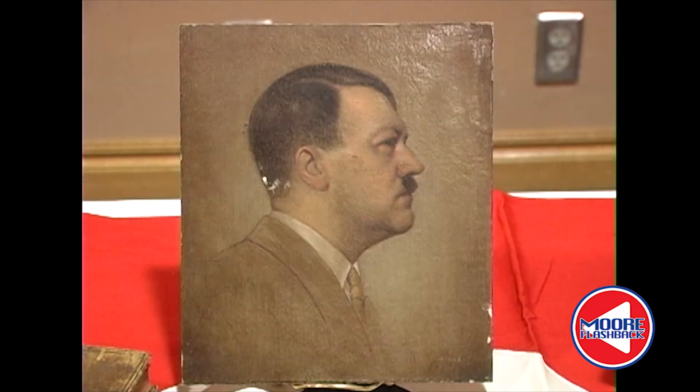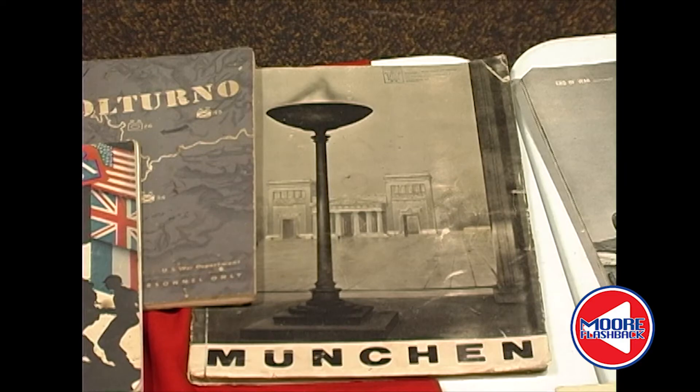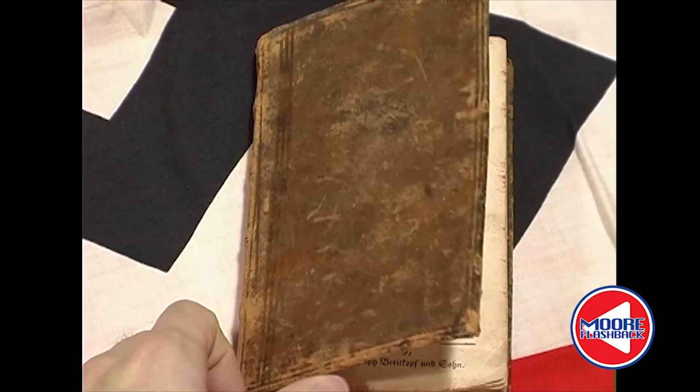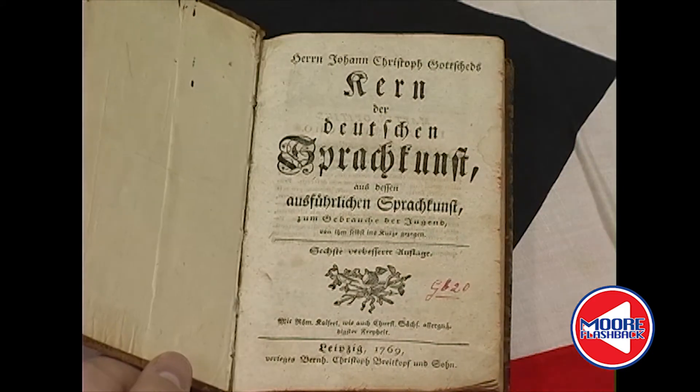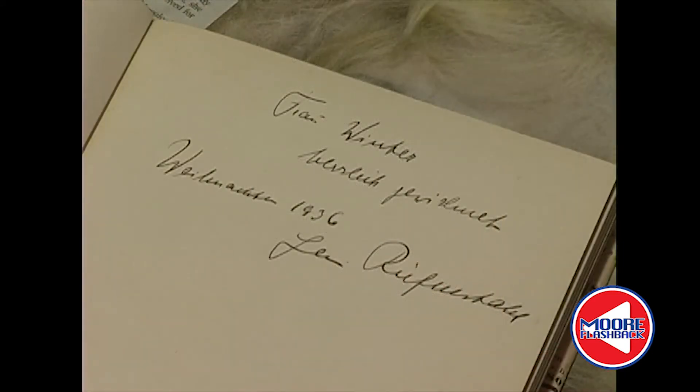Other items uncovered by Edwin included a portrait of Hitler painted on wood, photo albums of Nazi construction projects, several propaganda books, numerous newspaper clippings Hitler had collected, a German grammar book dating back to the 1700s, and another book signed to Hitler by his propaganda photographer.